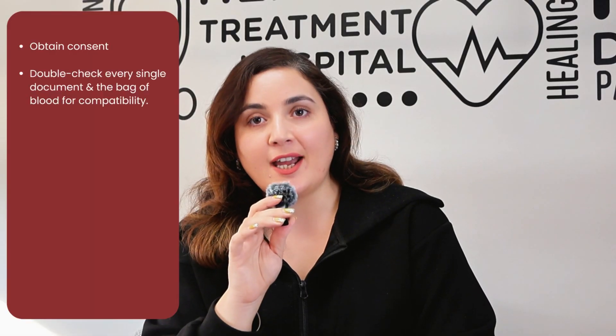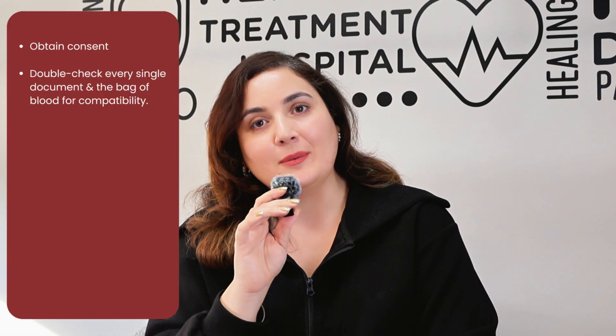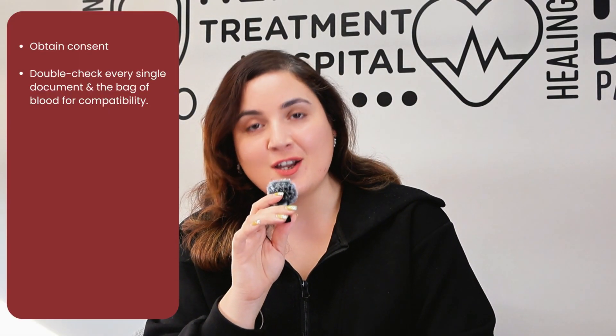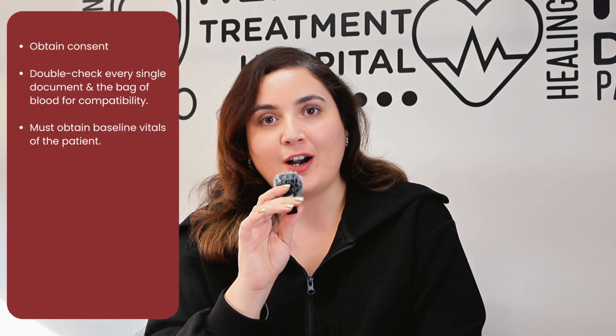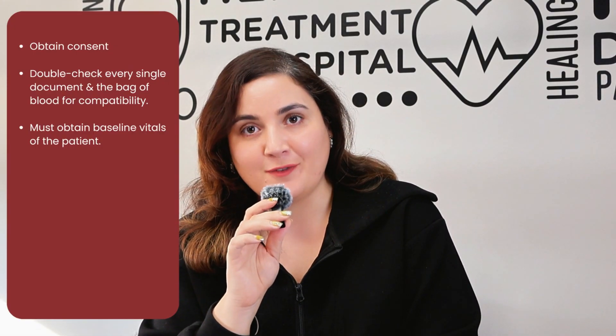The very first thing is to obtain consent, which is done by the physician, but as nurses we're supposed to be checking if the consent has been taken or not. Followed by that, we have to make sure to double check every single document and the bag of blood for compatibility. We must also obtain baseline vital signs for our patients in order to understand how they're behaving throughout the transfusion.